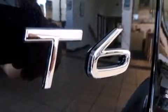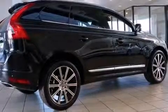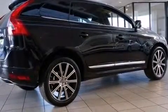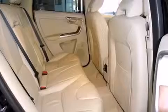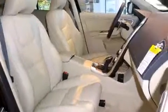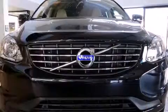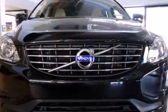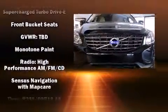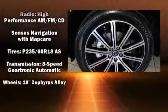Volvo also prioritized safety and security by including dual front impact airbags with occupant sensing airbag, head curtain airbags, traction control, brake assist, anti-whiplash front head restraints, ignition disabling, and four-wheel disc brakes with ABS. You'll never lose visibility with rain sensing wipers, which activate automatically when the drops start to fall.